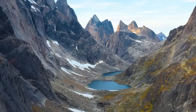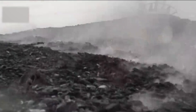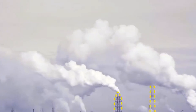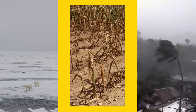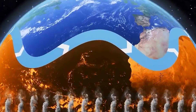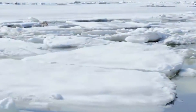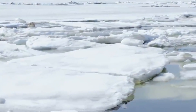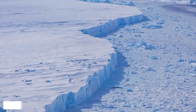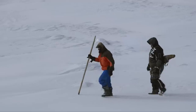Currently, the rate of melting in Greenland is accelerating due to various factors. The most significant contributor is the rise in global temperatures caused by human activities such as burning fossil fuels and deforestation. These activities release greenhouse gases into the atmosphere, trapping heat and causing the planet to warm. Warmer air temperatures cause the ice sheet to melt faster, and warmer ocean temperatures erode the ice sheet from below. Recent studies suggest the Greenland ice sheet is losing ice at an unprecedented rate, shedding an estimated 260 billion metric tons of ice per year. This alarming trend highlights the urgent need to understand the potential consequences of a world without Greenland's ice sheet.